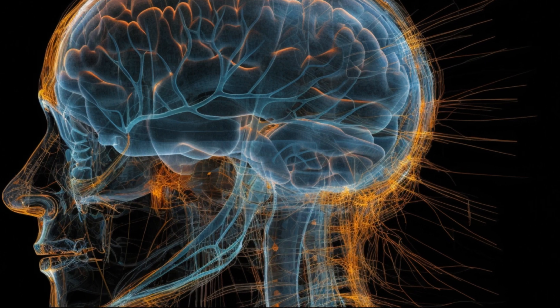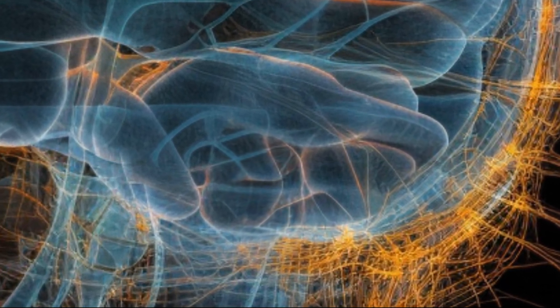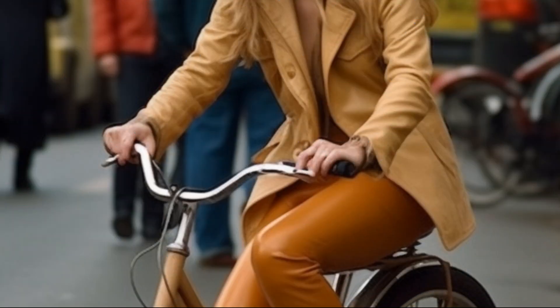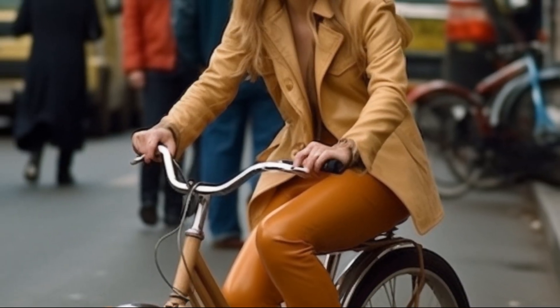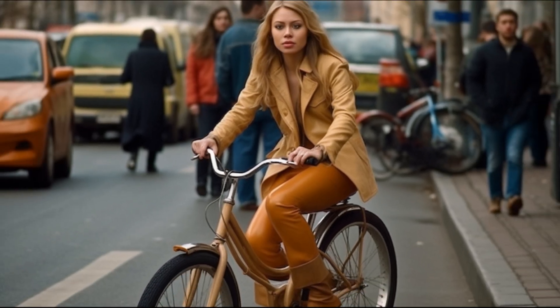The Cerebellum is a region of the brain that plays a vital role in coordinating voluntary movements, balance, posture, and motor learning. When you are riding a bicycle, the cerebellum is actively involved in ensuring your balance and adjusting muscle movements to keep you steady as you pedal.